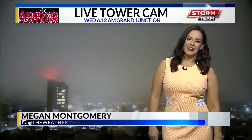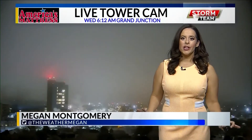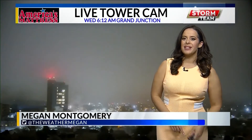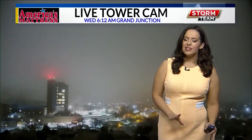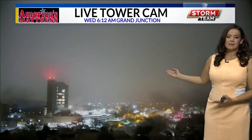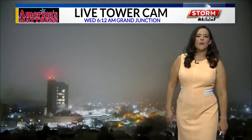Welcome back and thanks so much for joining us. On your Wednesday morning we're looking at day three of some more freezing fog for some places in the western slope. We're really seeing it deposit only for the Grand Valley, and you can see it on our America's Mattress Live Tower camera for this morning.